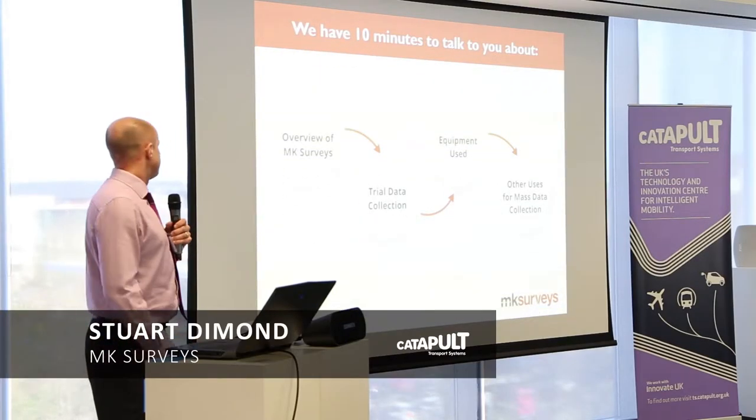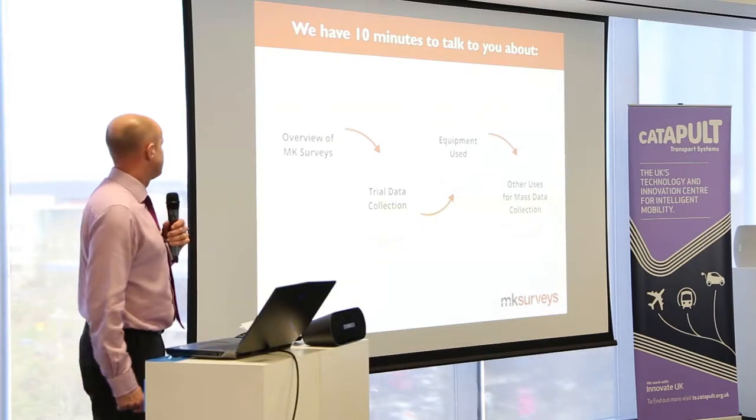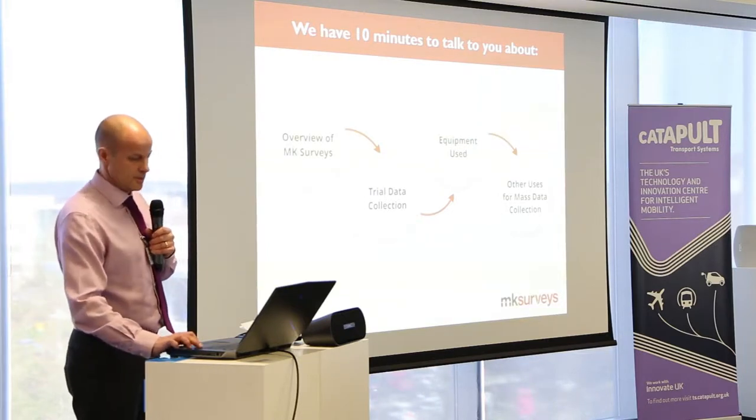A quick 10 minutes will be a very brief overview of the business, the trial data collection itself, the equipment we use, and any other potential uses for the mass data collection.